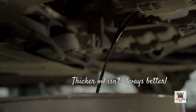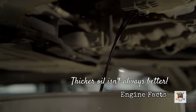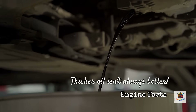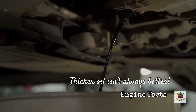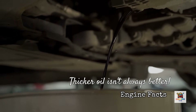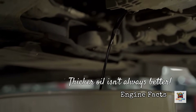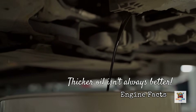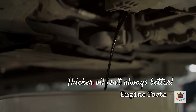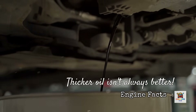But here's where it gets critical. If your engine was designed for 0W20 and you're using 5W30 thinking thicker is better, you're making a costly mistake. Thicker oil may not flow quickly enough to protect modern engines with tight tolerances, and the pumping losses ultimately mean higher engine temperatures, premature sludge formation, and lower fuel economy. Your engine has to work harder to pump that thicker oil through narrow passages, creating heat and resistance that actually accelerates wear rather than preventing it.